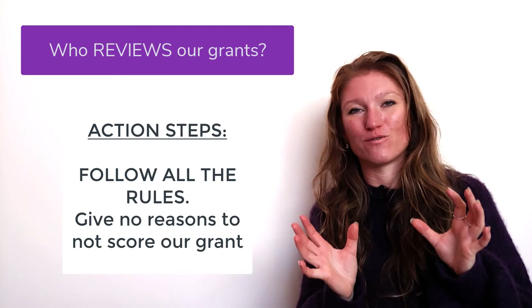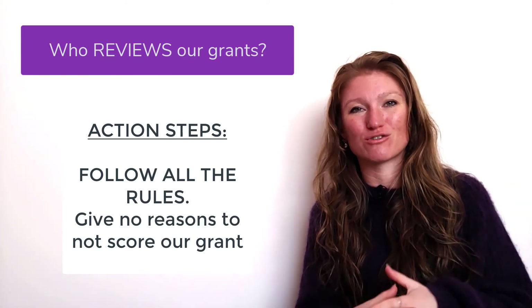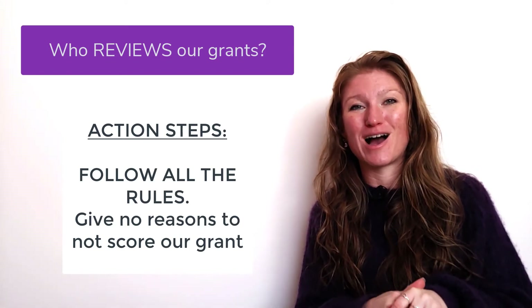There are rules about how many lines you can have per inch in a grant — and shrinking that line spacing is a way to get disqualified. So we're not going to do that. We're going to make our text fit within the bounds they give us and not give our reviewer a reason to throw our grant out unscored.